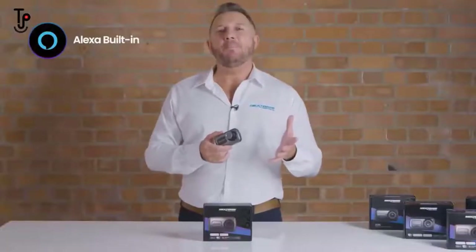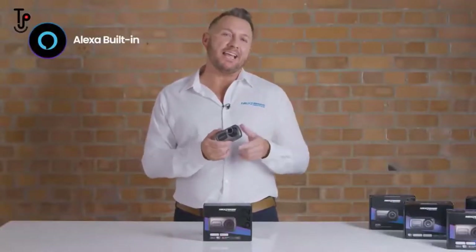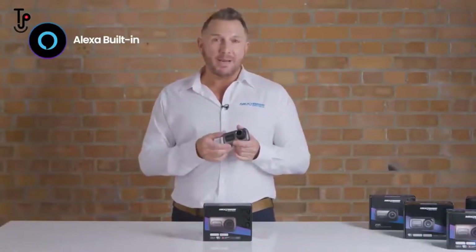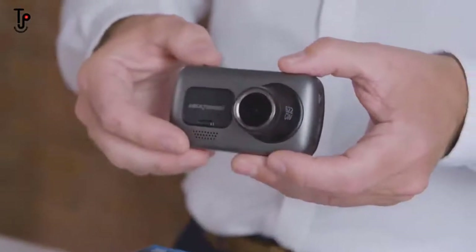Alexa is built in and allows you to safely interact with your dashcam, whether that be asking for directions, playing music, or controlling the dashcam itself.